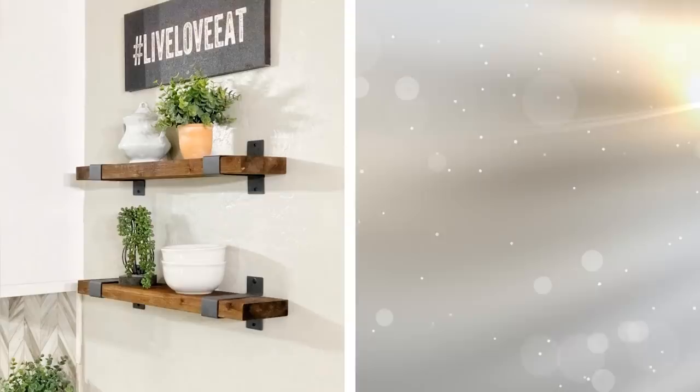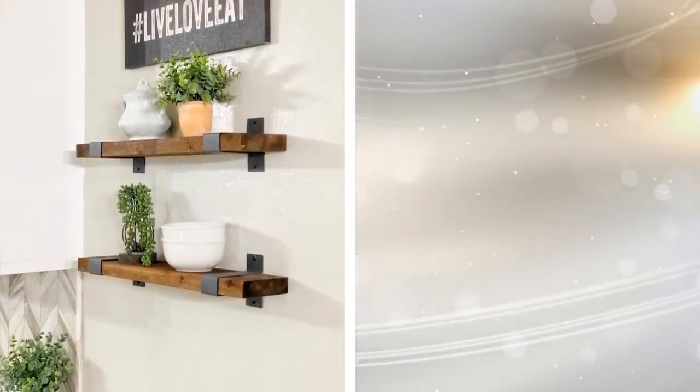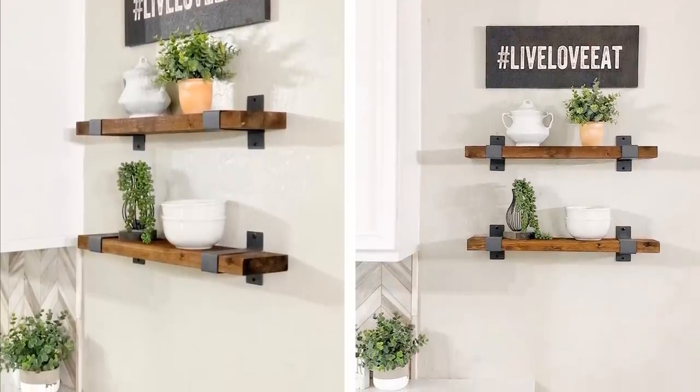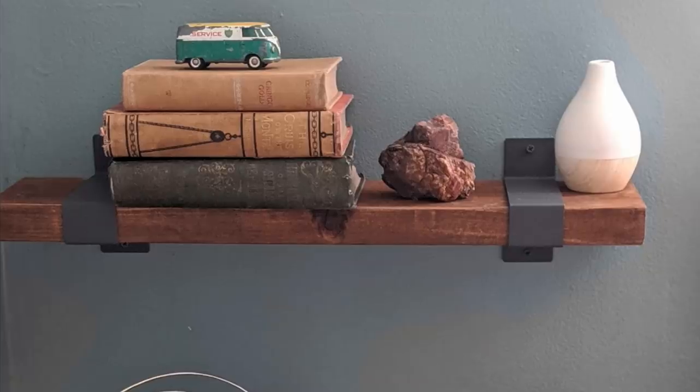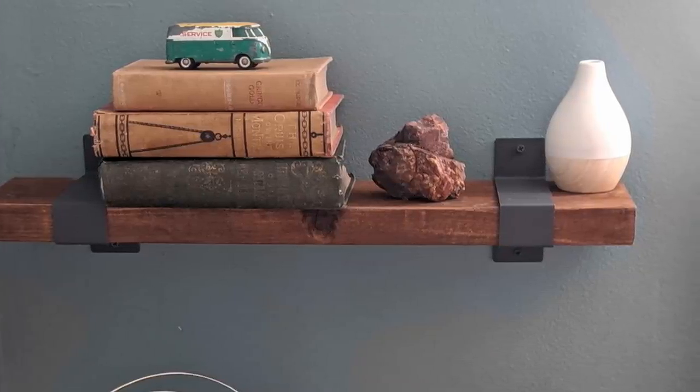1. Floating shelves often make their way onto lists like these, because they are a great idea that will help make room for certain items. You can buy multiple colors and styles of floating shelves to place on your walls. This will be a stylish way of storing your possessions while making room on your floor for bigger furniture.